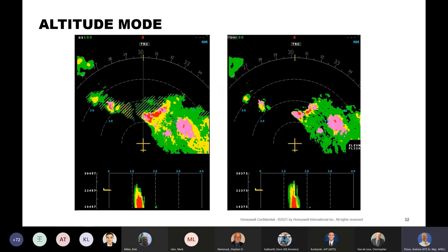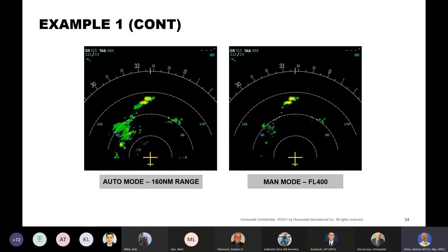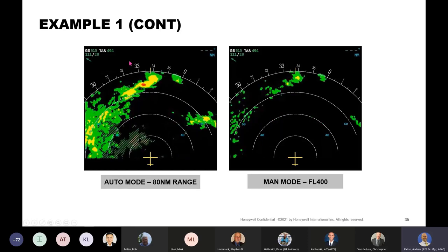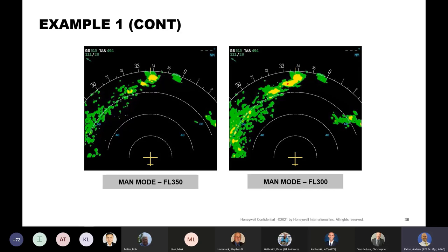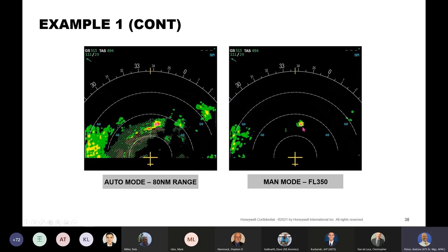I say vertical profile is like a combined detection and analysis mode. The only difference is it's provided along a single slice, whereas altitude slices are for the entire plan view of the display. In this example, there's some low-lying weather and we're looking at cells ahead of the aircraft with some stratiform weather off to the left. As you analyze this in auto mode and look at altitude slices, you might think the cell on the left is more dangerous. But as you start looking, the cell on the right is actually carrying more reflectivity aloft and is more dangerous. And there's actually a clear deviation path through there.